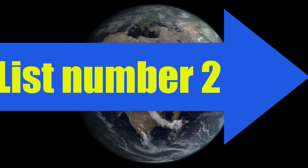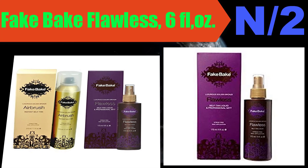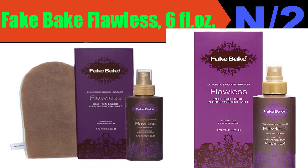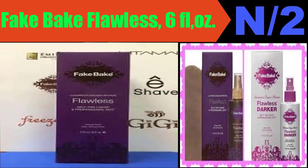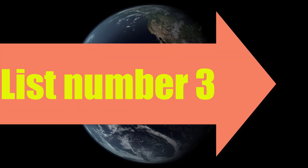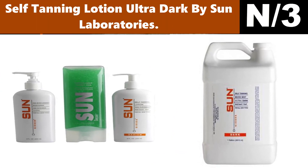Number two: Fake Bake Flawless, 6 fl oz. Fake Bake Flawless self tan liquid combines ease of application with intense professional color development. Flawless is applied with a professional mitten using effortless gliding strokes for a perfectly even tan. The dual function cosmetic bronzer assists in making the application even easier whilst providing an instant gold tan.